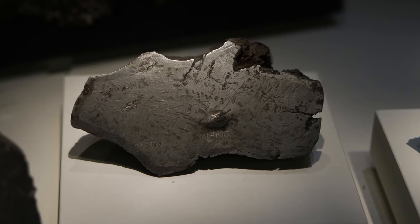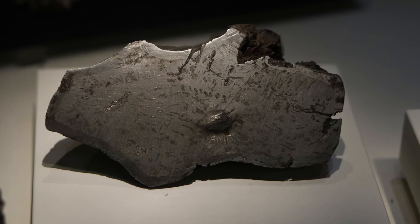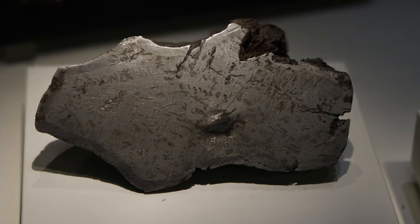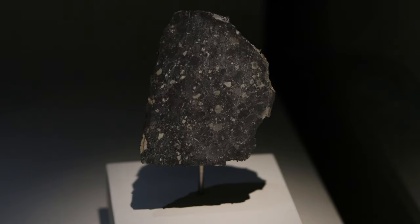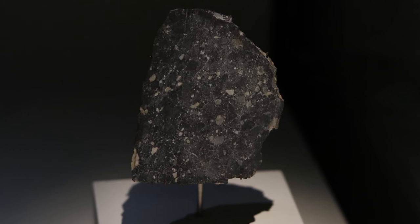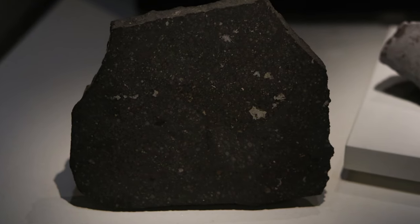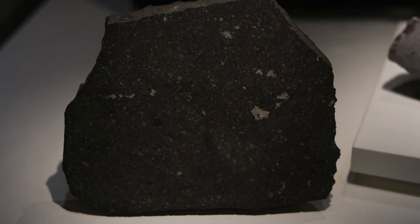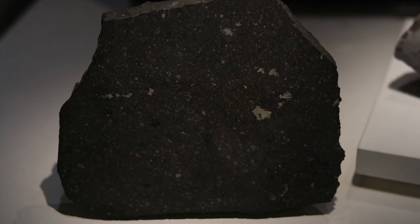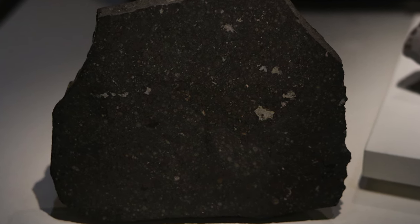The next is the Canyon Diablo meteorite, which fell about 50,000 years ago in Arizona, United States. The meteorite fall actually provided evidence to help determine the age of the Earth. Next is the Dar al-Ghani meteorite, which actually came from the moon and landed in Libya in 1998. This is the Vigarano meteorite, that fell near the town of Vigarano Pieve in Italy in 1910 — what is interesting is that it formed about 4.6 billion years ago, around the same time as the solar system.